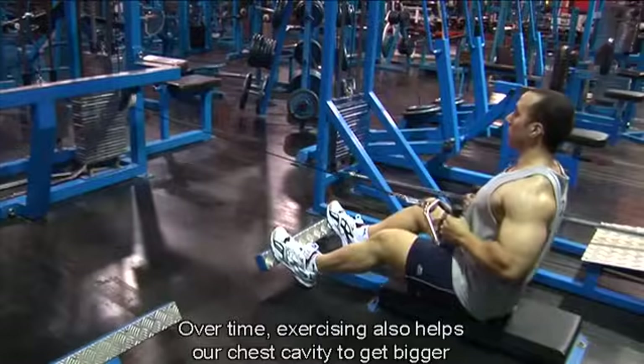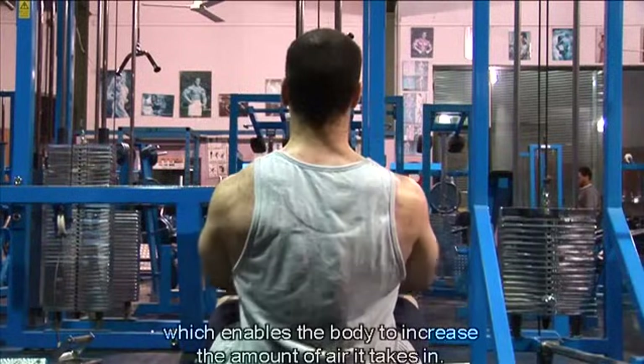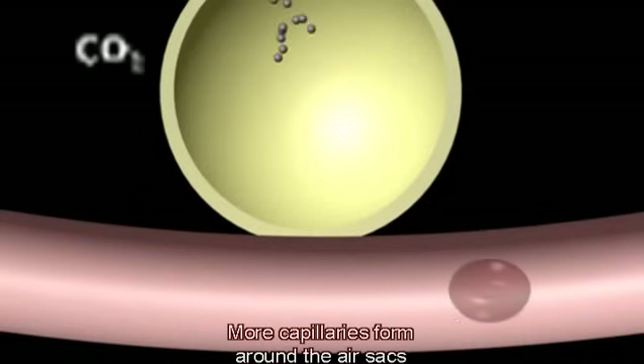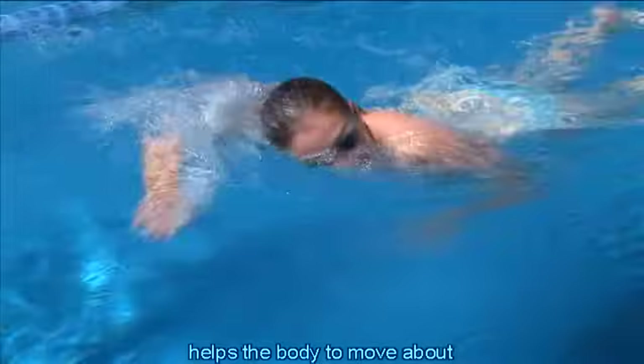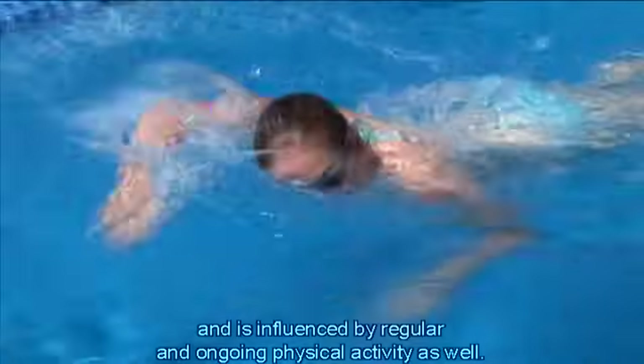Over time, exercising also helps our chest cavity to get bigger, which enables the body to increase the amount of air it takes in. More capillaries form around the air sacs, so the body gets better at swapping oxygen and carbon dioxide gases. We can see how the body's respiratory system helps the body to move about, and is influenced by regular and ongoing physical activity as well.